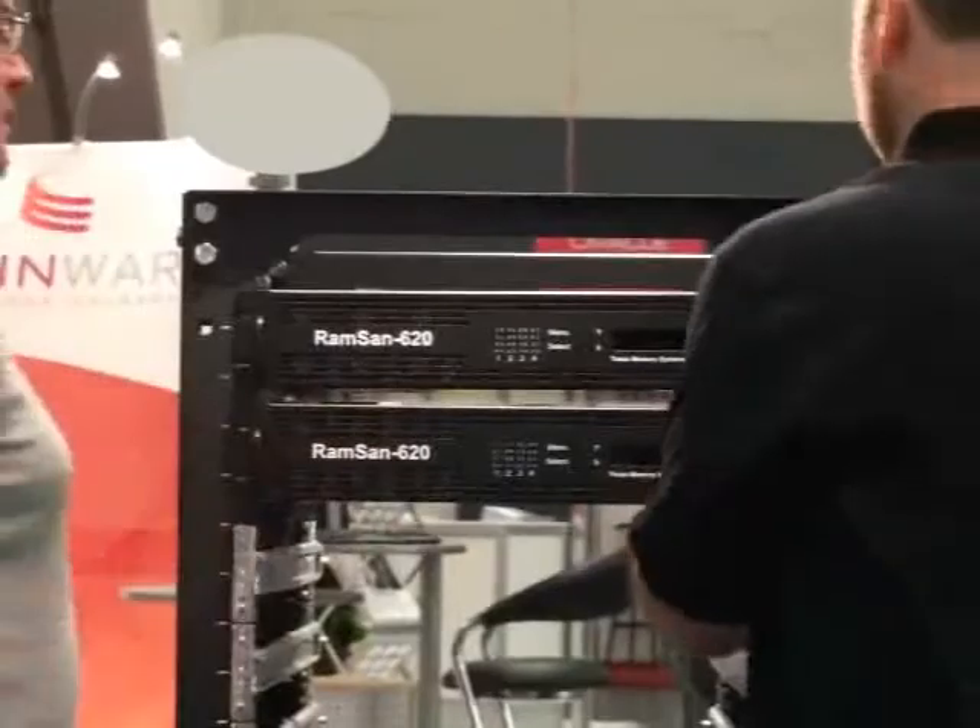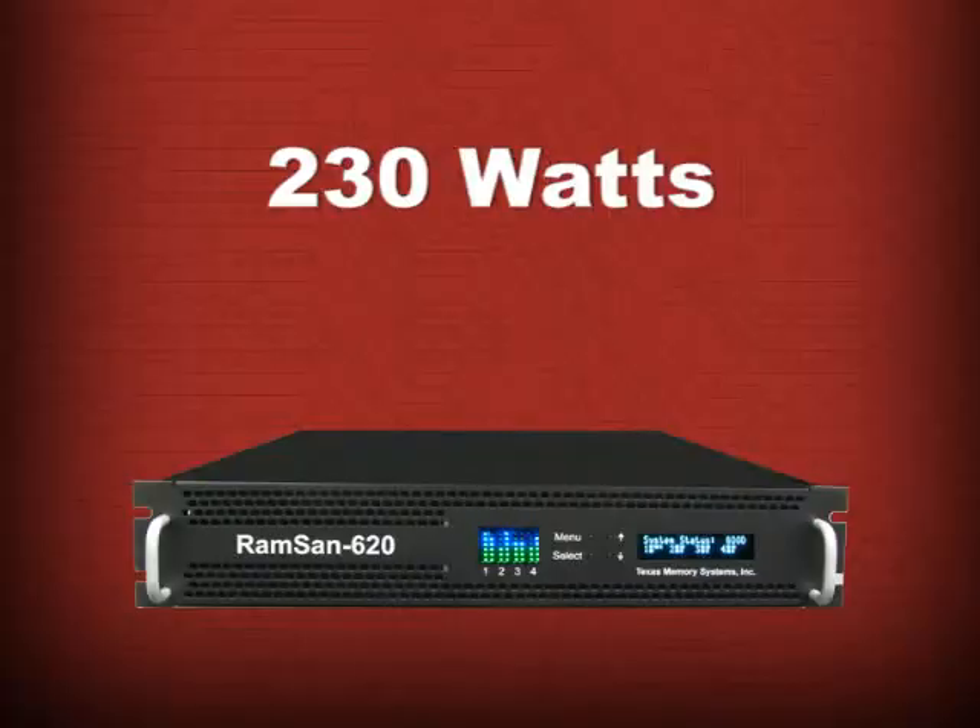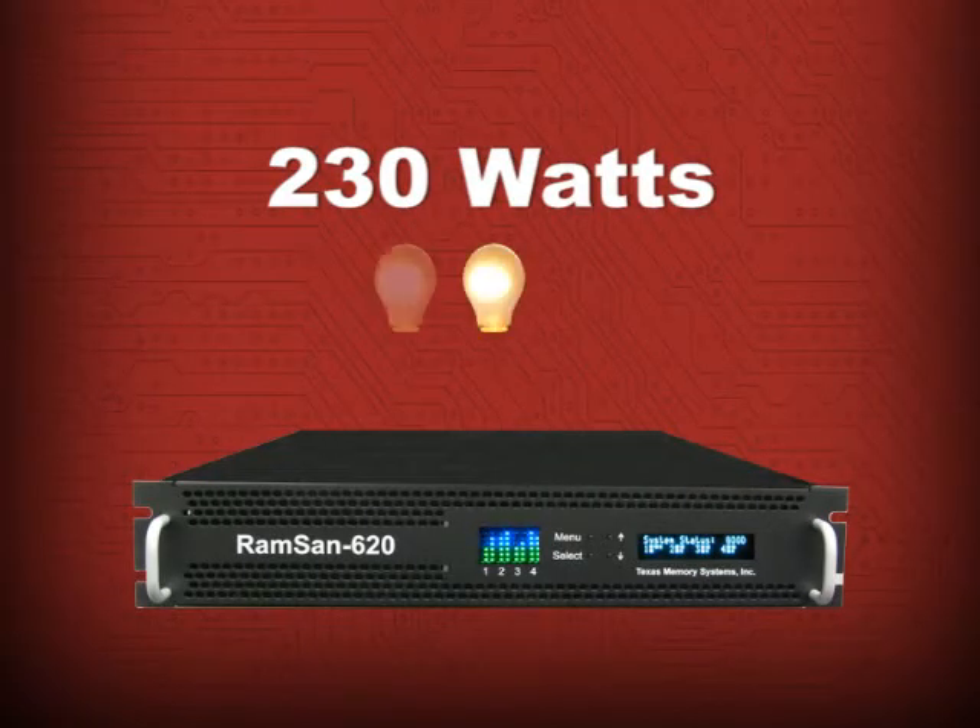The RAMSAN 620 is as easy to install and configure as an ordinary storage system. And it uses just 230 watts of power — about the same as 3 light bulbs.